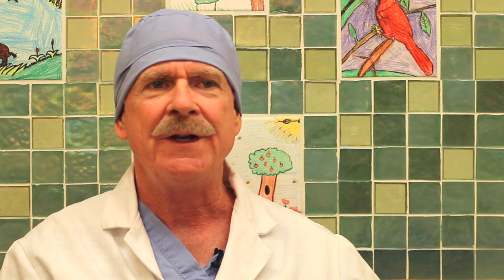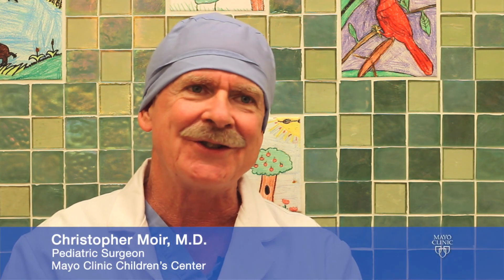Hi, I'm Chris Moyer, pediatric surgeon here at Mayo Clinic Children's Center, Rochester, Minnesota. I'm here to talk about ulcerative colitis and Crohn's disease.